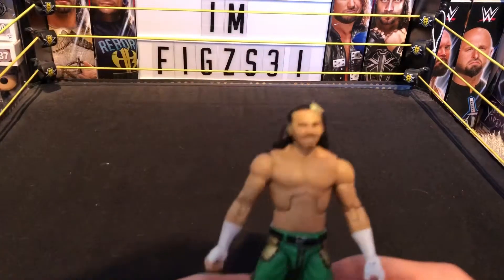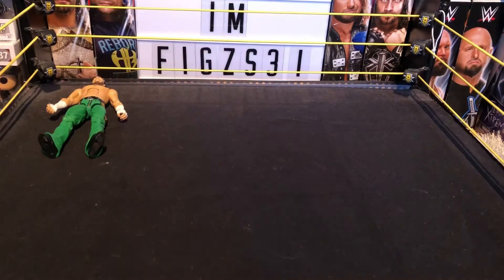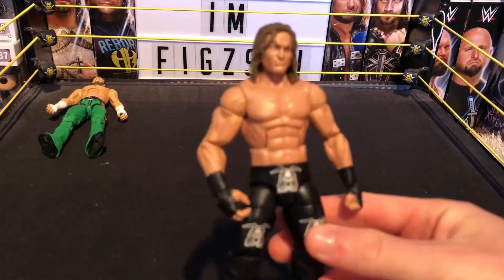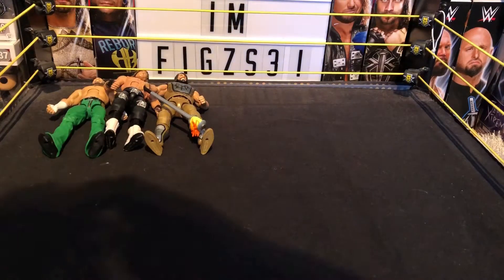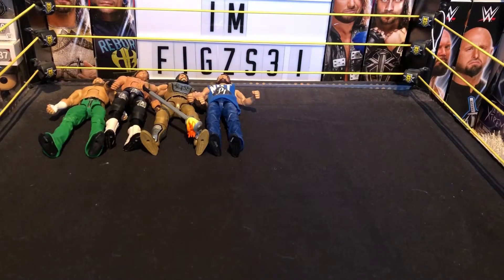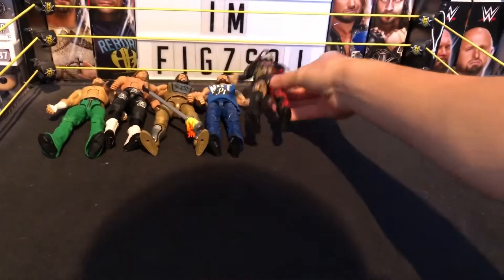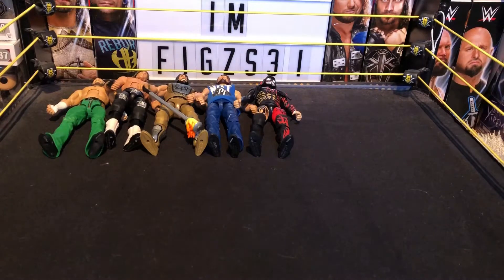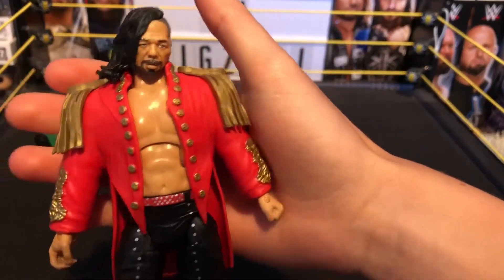Kicking things off we have the Elite 58 Matt Hardy — absolutely awesome figure. Next we have a custom Elite Dolph Ziggler, also awesome. Then we have the Elite 57 Seth Rollins. Next is a custom promo attire AJ Styles from when he was feuding with Shane McMahon. Then we have the Beast in the East Finn Balor — really nice, highly detailed figure. Next is the NXT Takeover Shinsuke Nakamura, again a really nice figure with that jacket.